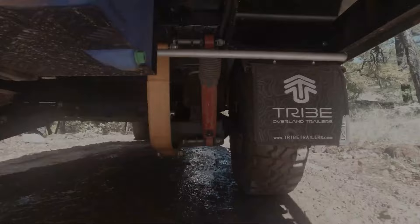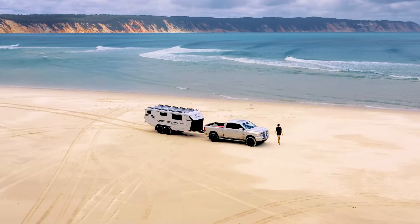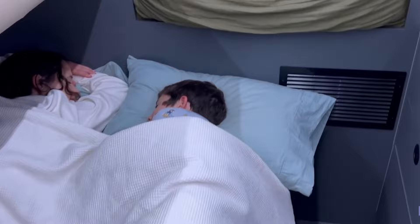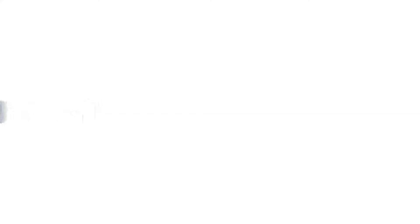That was our second video on seven travel trailers and off-roading caravans for extreme camping trips. Let us know your favorite pick in the comments section — we'd love to hear from you. Don't forget to like, comment, and share, and hit the bell icon if you want more content like this on your feed.